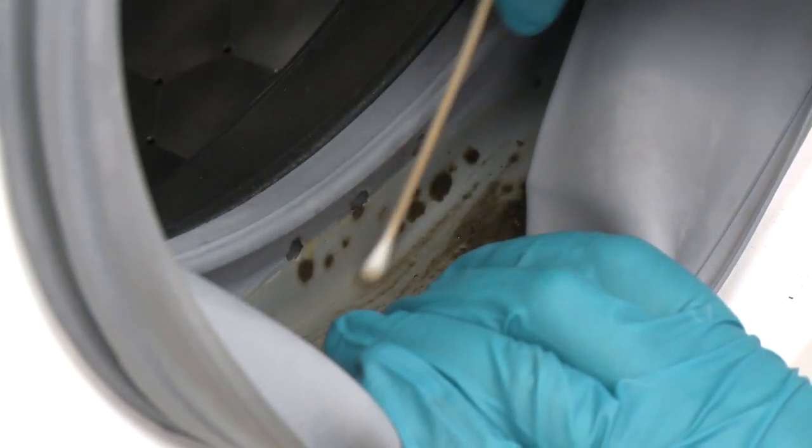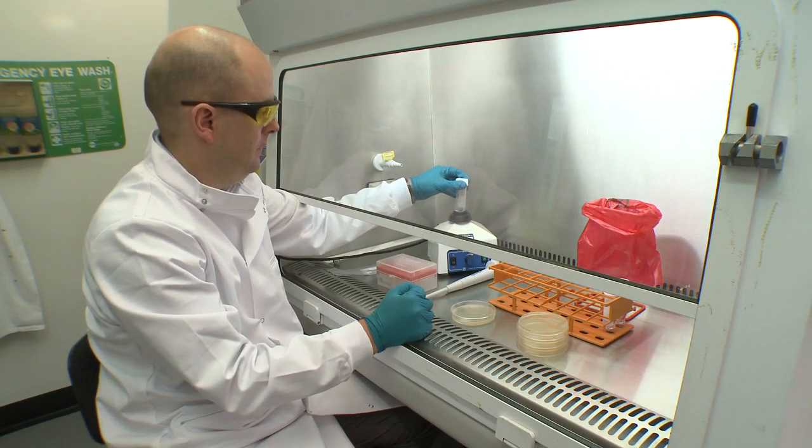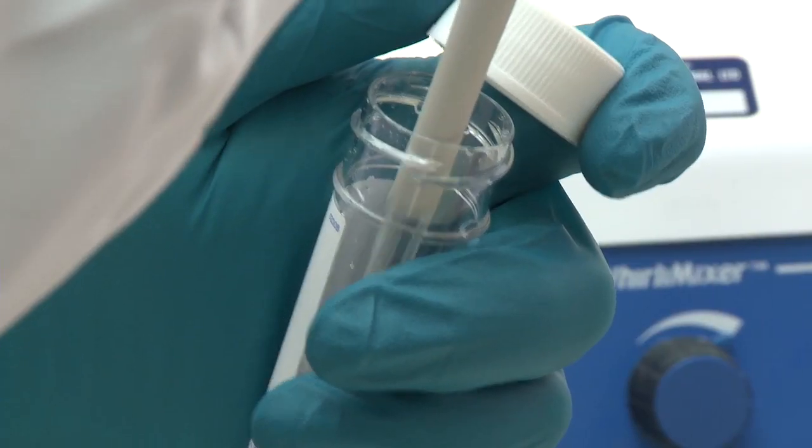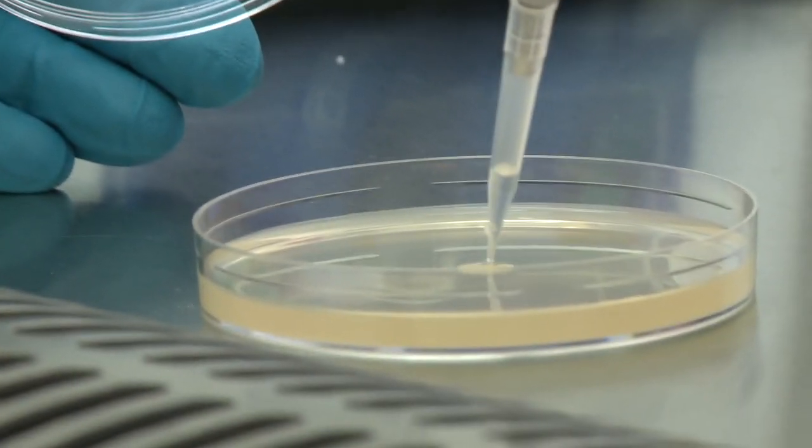10 cm squared areas were swabbed, then vortexed in diluents to extract the microbes into suspension. Solutions were plated onto non-selective media for both bacterial and fungal growth.